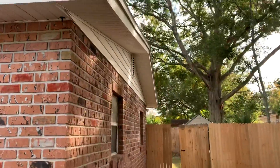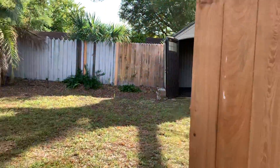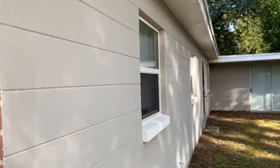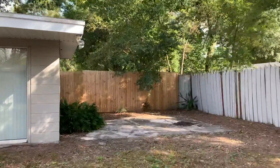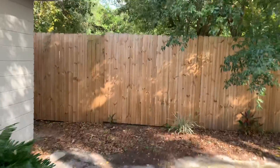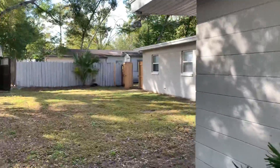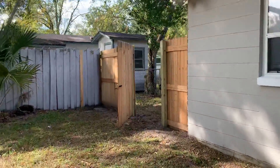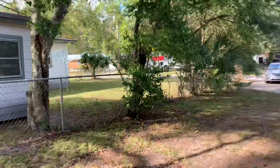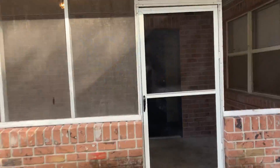This home does have a fenced-in backyard. As we first enter the home, you see a screened patio area here.